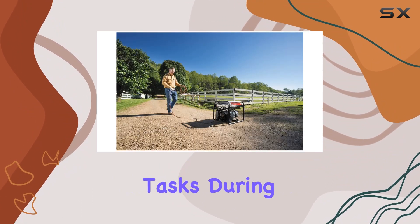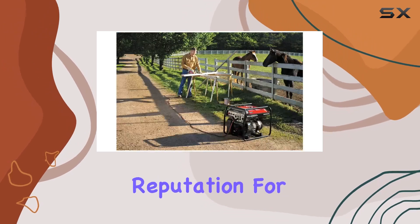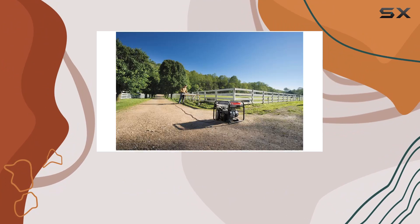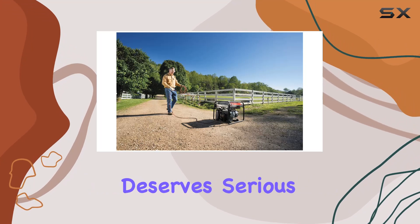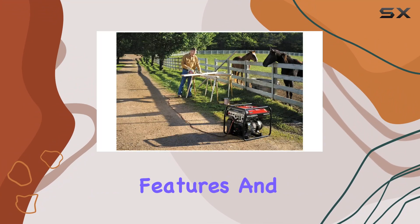Whether you're tackling household tasks during an outage or powering up your tools at a remote work site, Honda's reputation for quality is echoed in this product, and the full manufacturer warranty only adds to the confidence. If you're in the market for a dependable generator, the Honda EG 4000 SEAL AG deserves serious consideration. Stay tuned as we explore its features and performance in action.